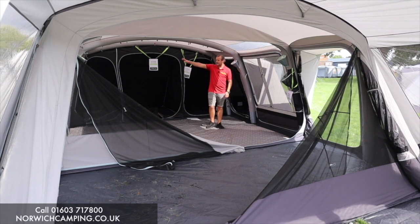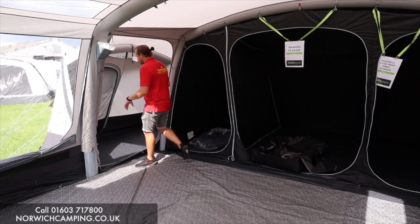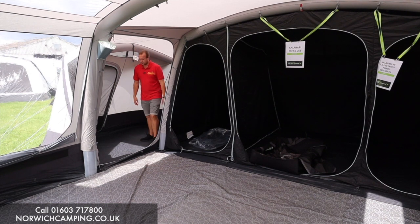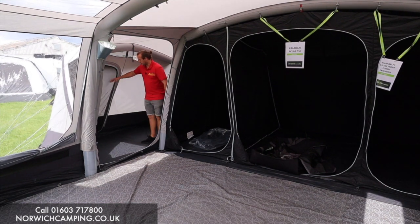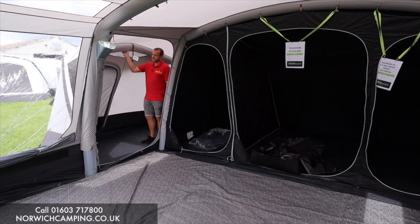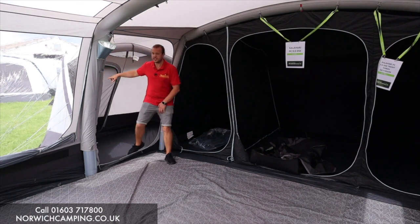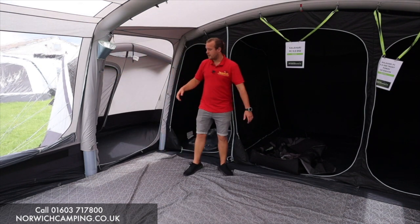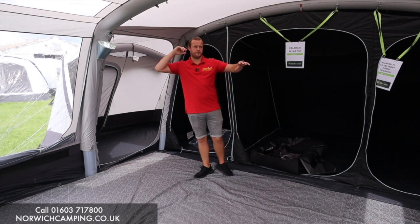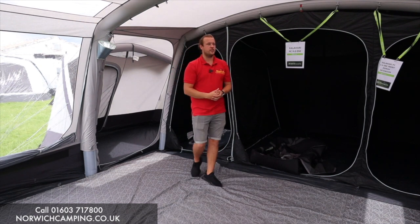I'll bring the camera closer so you can see in this area. As you can see, you can stand up in here quite nicely and use it as a changing room or a toilet. There's a door and a mesh panel on there for getting in and out. This is the beam in there, and there's a window as well to allow a bit more light into the extension.